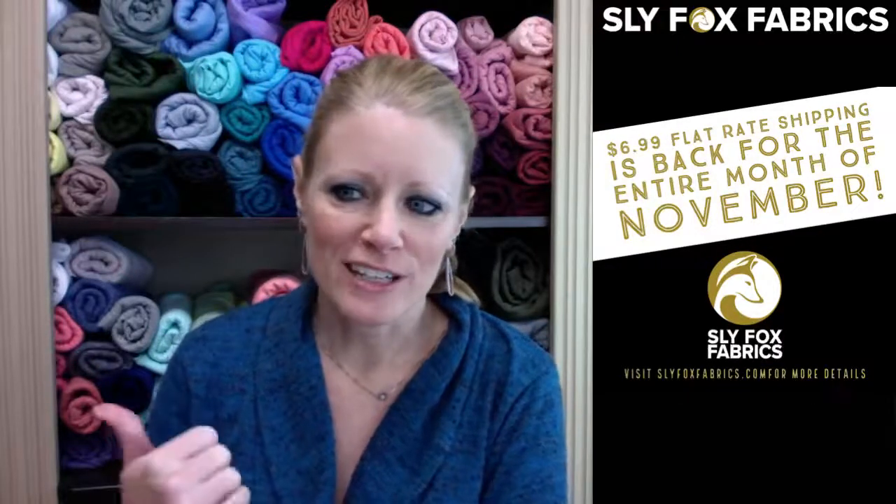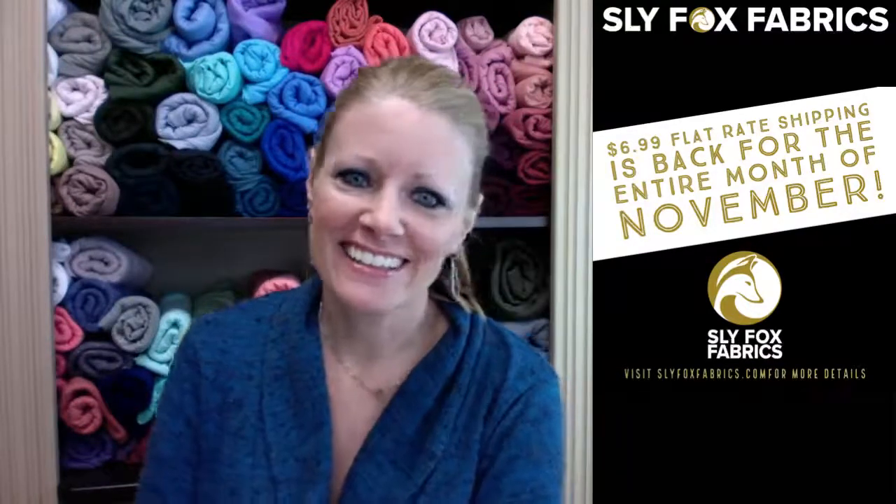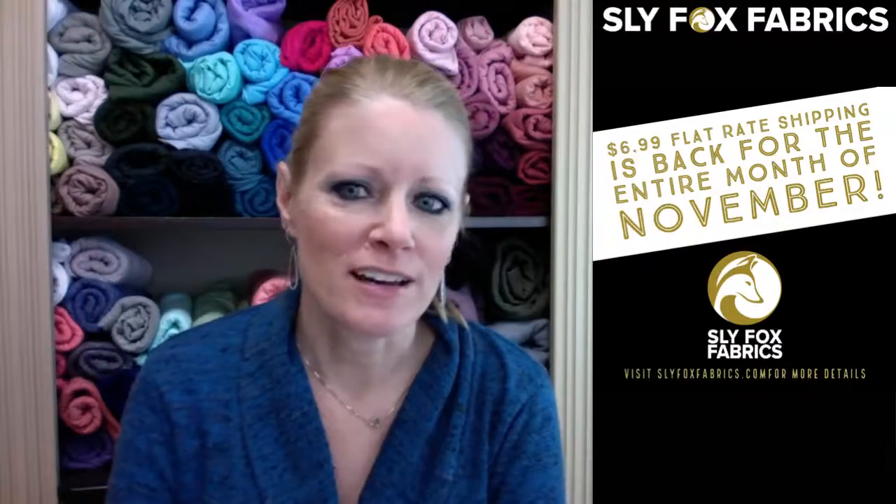Mary Beth's next to me over here — she doesn't like the camera, so she's waving and eating her lunch. We are having $6.99 flat rate shipping for all U.S. orders for the month of November.